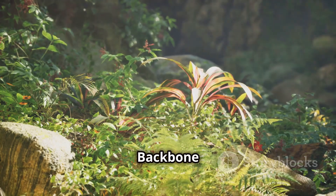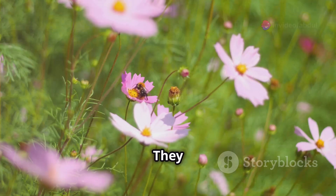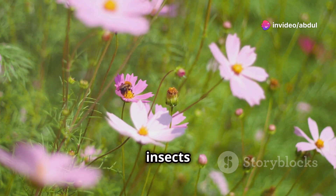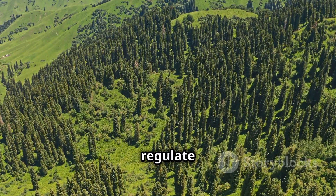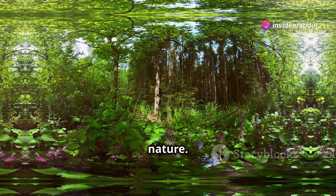Plants are the backbone of ecosystems and the foundation of most ecosystems. They provide food and shelter for a wide variety of animals, from tiny insects to large mammals. Plants help to create and maintain healthy soil, prevent erosion, and regulate water cycles. They play a vital role in maintaining the delicate balance of nature.